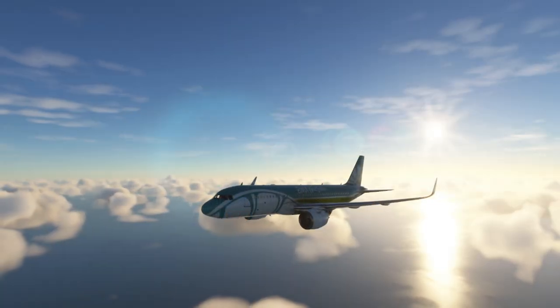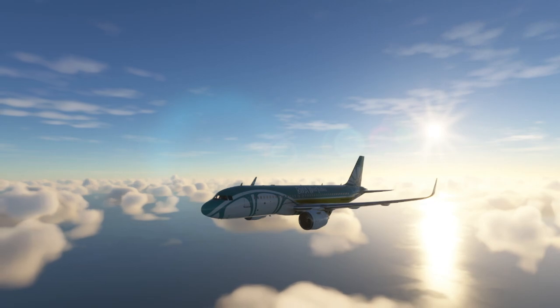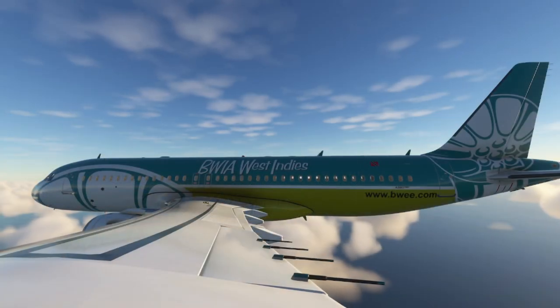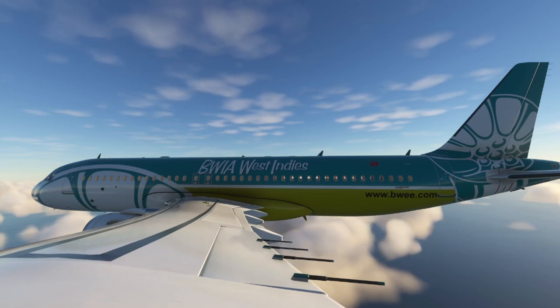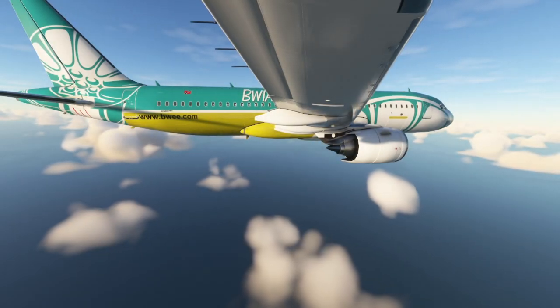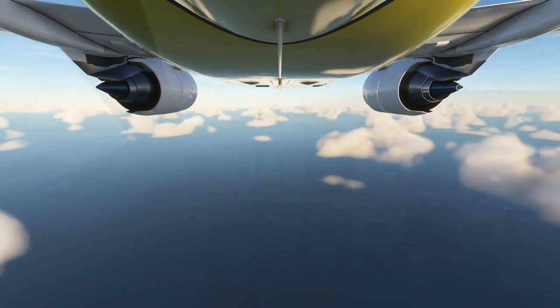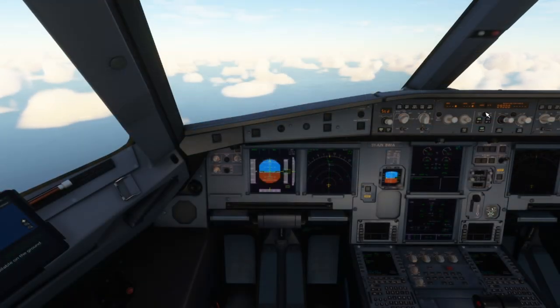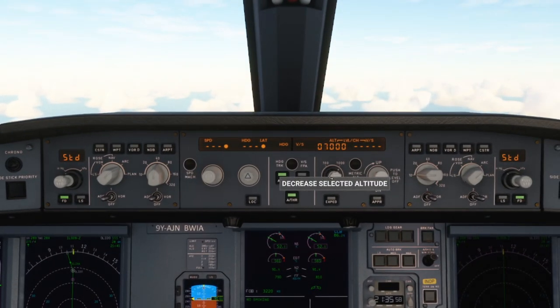United 246, descend and maintain 3,000 feet. Descend and maintain 3,000 feet, United 246.